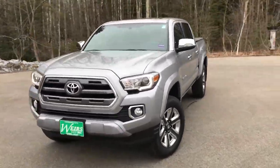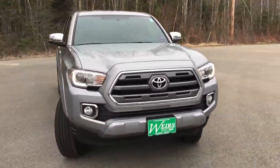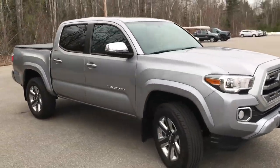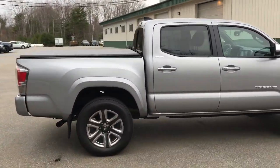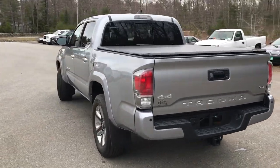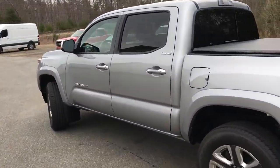Good morning. Hope you're here at Weir's View at GMC Route 1 in Arendelle, Maine. Just wanted to do a quick walk-around video of this 2017 Toyota Tacoma Crew Cab Limited four-wheel drive that we have here on the lot. It's a loaded-out Tacoma with a little over 31,000 miles on it.